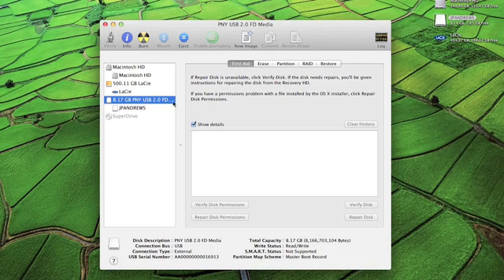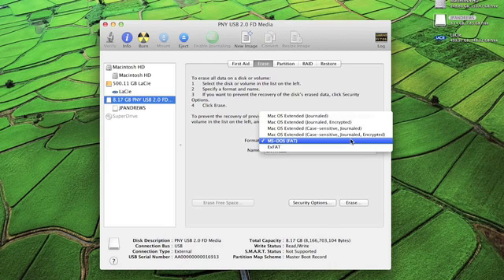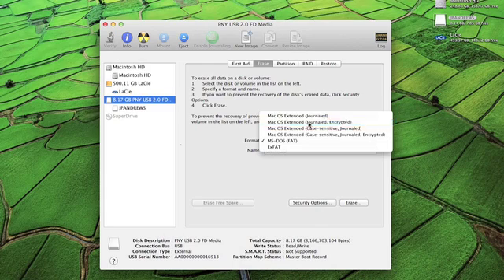Once you're there, click on the Erase tab. When the Format option comes up, click on the drop-down menu and select Mac OS Extended, Journaled Encrypted. What that does is re-partition the whole drive, erase all of the content, and add an encryption onto the disk.